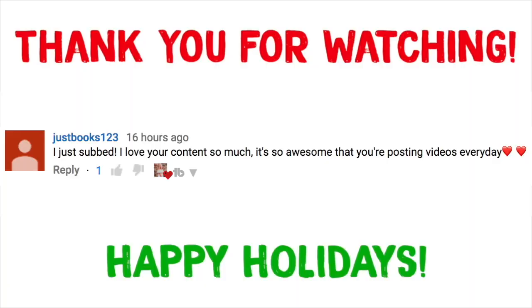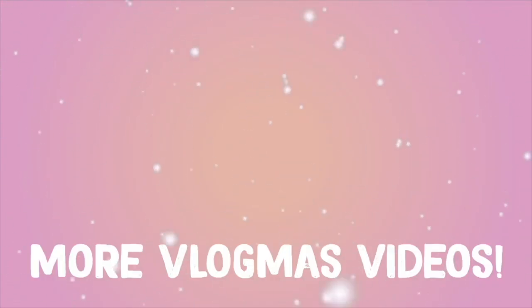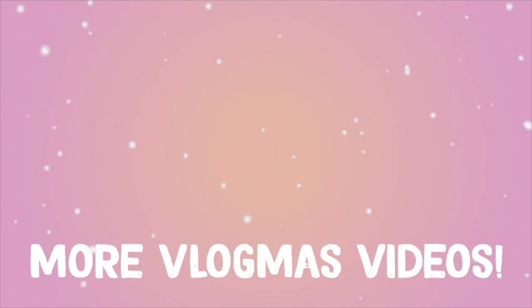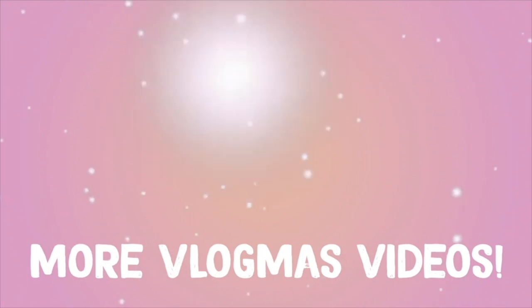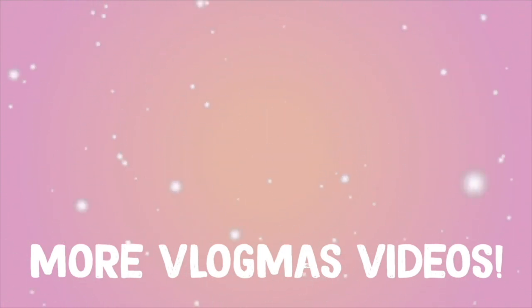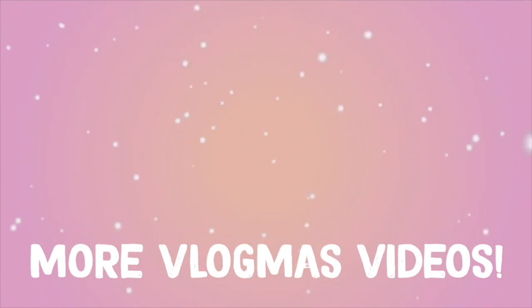Make sure to give this a big thumbs up and subscribe down below if you're not already. Enter my giveaway because it ends on January 1st. Vlogmas is pretty much over, but I probably have two more very long videos coming — one from Florida and one from Missouri. I'll see you guys in my next video, bye!